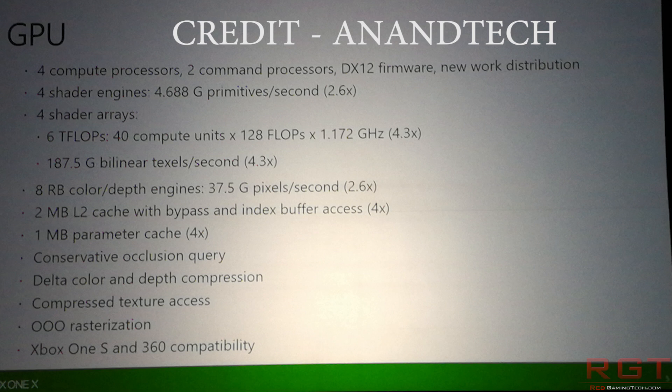Let's say shader array 2 has one compute unit that doesn't work — if you have the redundancy of that spare CU, you don't need to throw away the entire die. You can put it within the margin of error, and it helps keep the cost of the console down. The 326 gigabytes per second of memory bandwidth are once again confirmed, as is the 6.8GHz memory data rate and 12 gigabytes of main memory. Development systems have 24 gigabytes, which makes an awful lot of sense. The GPU core clock is 1172MHz.